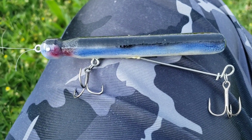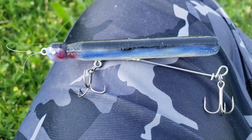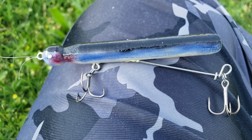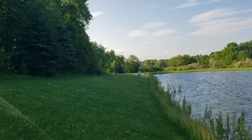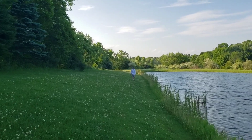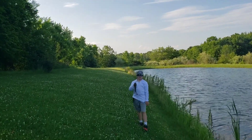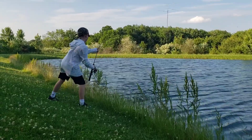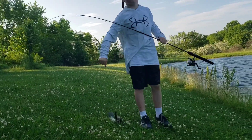Caleb got hung up on something out in the middle that we've never got hung up on before and lost the Triple Spin Clothespin lure. Now he's going to the JBrose Stinger to see if he can catch some on that. Isaac's got another one while I was tying on the JBrose Stinger — that's a little buck bass. They're fun to catch! Good job, back in.